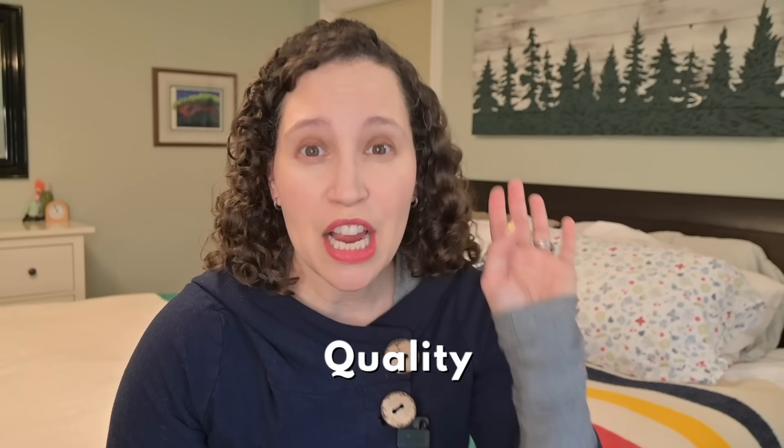Buying quality is a great minimalist principle, and if it doesn't break the bank, all the better.